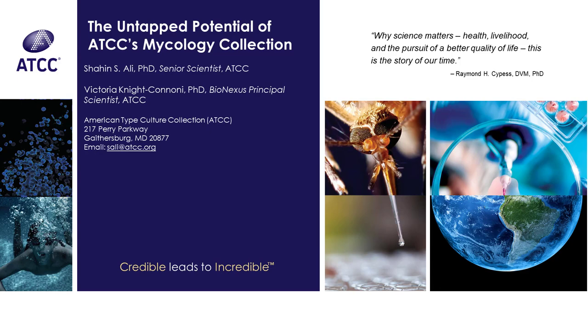Hi, my name is Shaheen Ali. I'm a senior scientist at ATCC. Today I want to talk about our poster that I'm going to present at the American Phytopathology Society's annual Plant Health meeting 2022. The title of my poster is 'The Untapped Potential of ATCC's Fungal Collection,' and I'm going to talk about the diversity of ATCC's fungal collection and biocontrol as one of its potential areas of application.